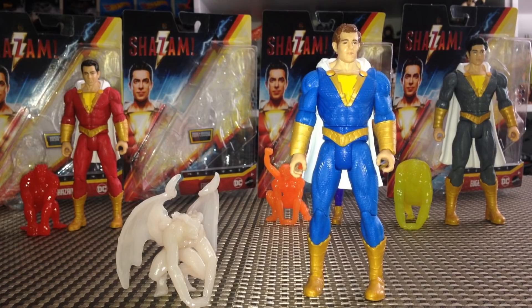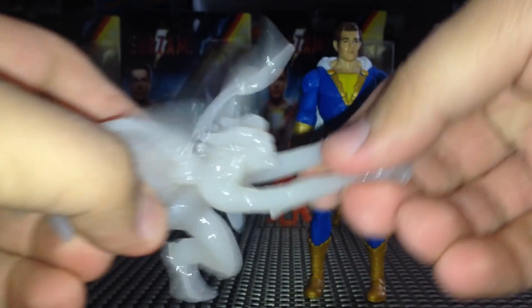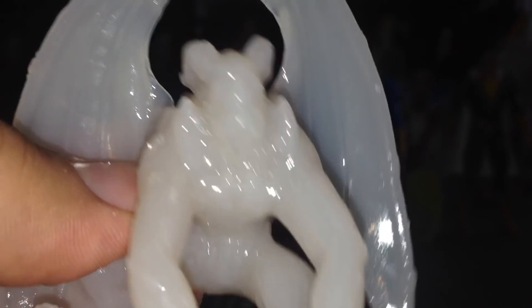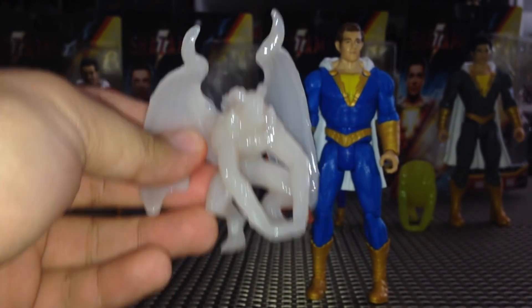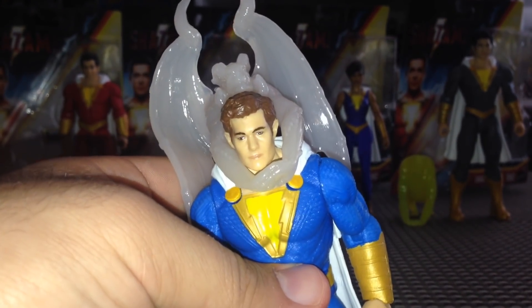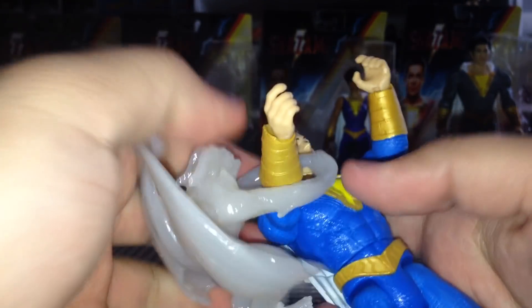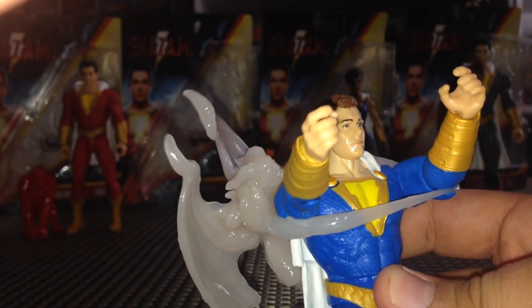Freddy also comes with one of the seven deadly sins — this is Pride. Pride is another bendy stretchy figure, but he looks really cool. I wish we could see more detail — they're just big hunks of plastic that stretch — but Pride has very nice wings as a detail. You can pretend Pride has captured Freddy Freeman. For $10 you really can't go wrong — these are awesome and kids will have a great time with them.